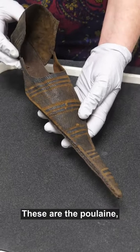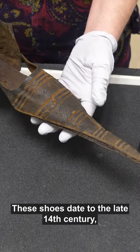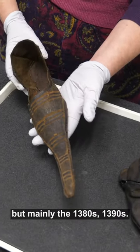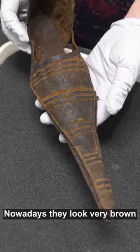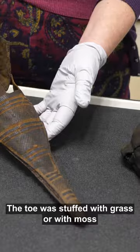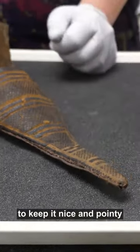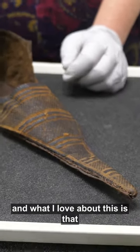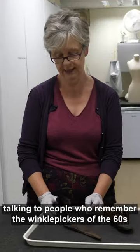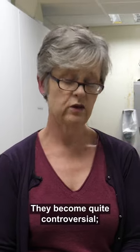These are the Poulaines, also known as Krakow. These shoes date to the late 14th century — probably the 1370s, but mainly the 1380s and 1390s. Very, very pointy-toed shoes. Nowadays they look very brown, but we really have to think about them probably being very colourful. The toe was stuffed with grass or moss to keep it nice and pointy. Talking to people who remember the winkle pickers of the 1960s, they used to stick tissues and cotton wool into the toes to keep them pointy.